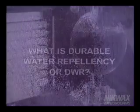Wetting out is the condition when a material's hydrophobic qualities have failed and the water spreads throughout the fibers of the material.